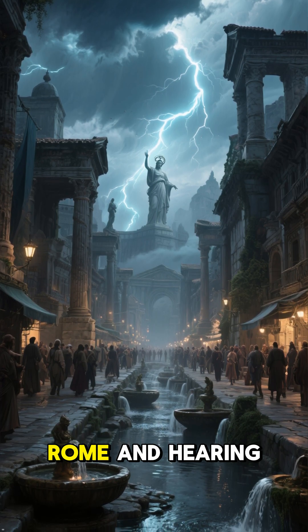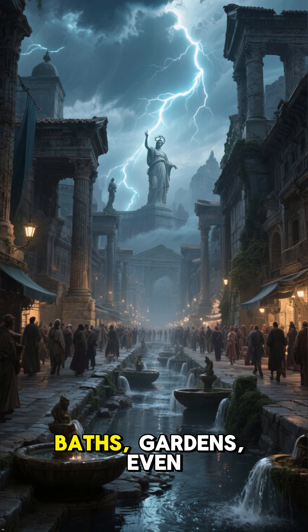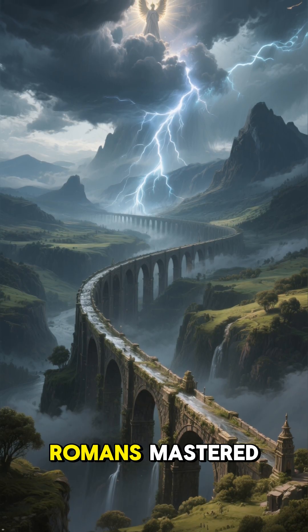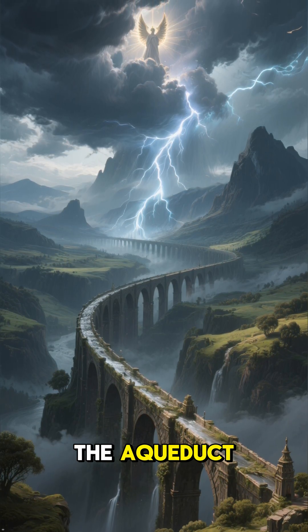Imagine walking through ancient Rome and hearing the sound of running water everywhere — fountains, baths, gardens, even private homes. Two thousand years ago, Romans mastered one of the greatest engineering feats in history: the aqueduct.